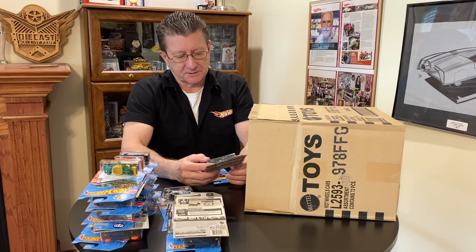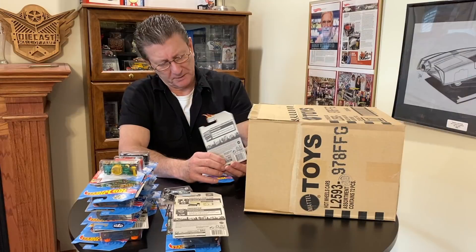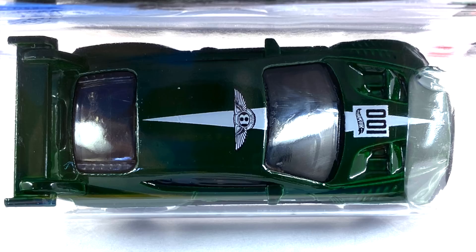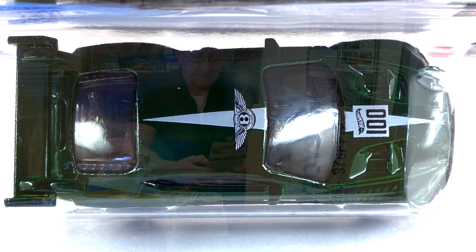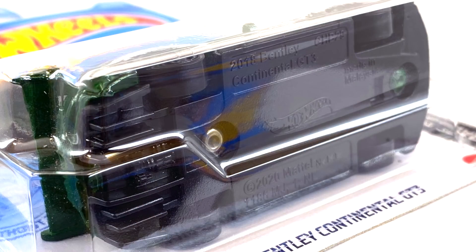We got the 2018 Bentley Continental GT3 — done in a very, very dark green enamel, maybe even candy — it's really, really deep. Has smoked windows and a black interior. The tampos are white and black on the hood, roof, and sides. The wheels are blacked-out ten-spokes, small ones all the way around, and the base is black plastic.